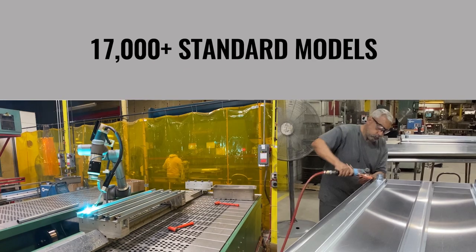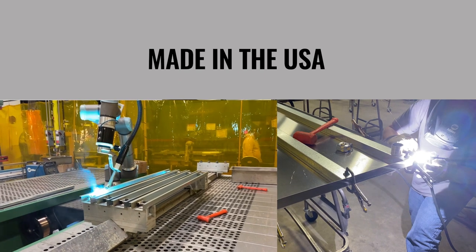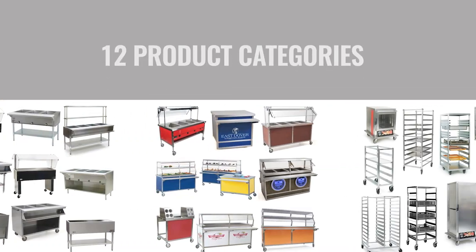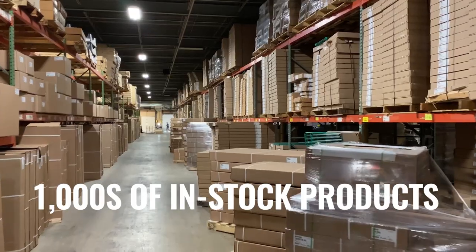This is just one of more than 17,000 products Eagle Group imagines, designs and manufactures right here in the USA. Thousands of our standard food service products, from work tables to sinks to wire shelving and much more, are in stock and available for immediate shipment.